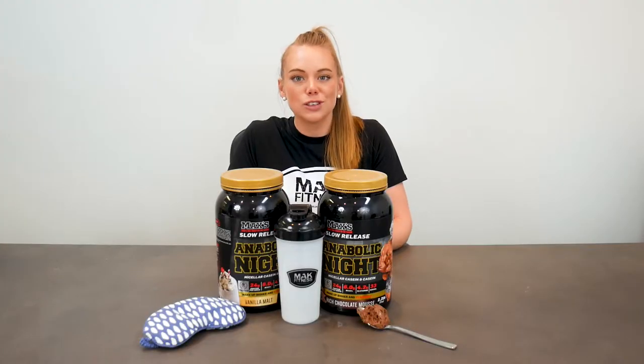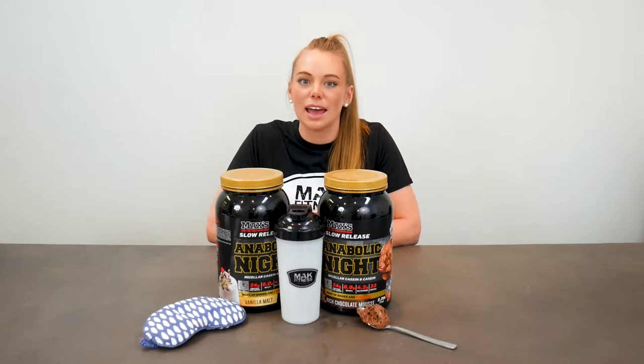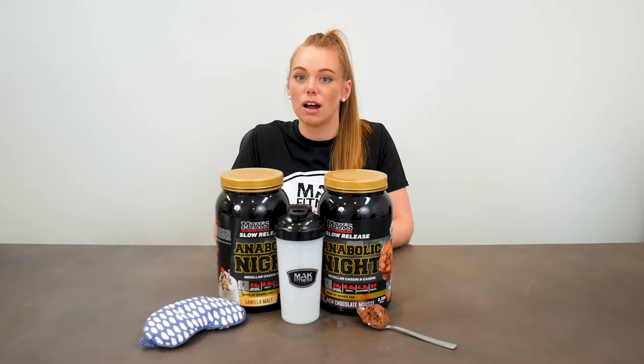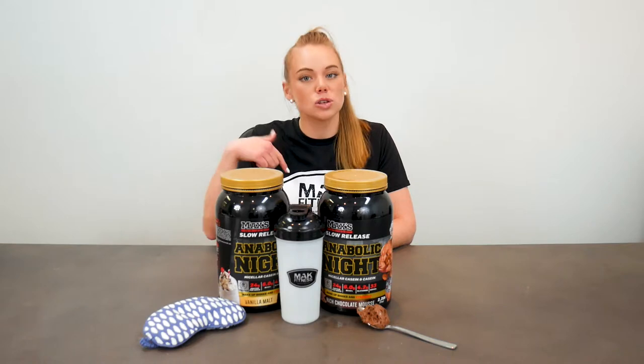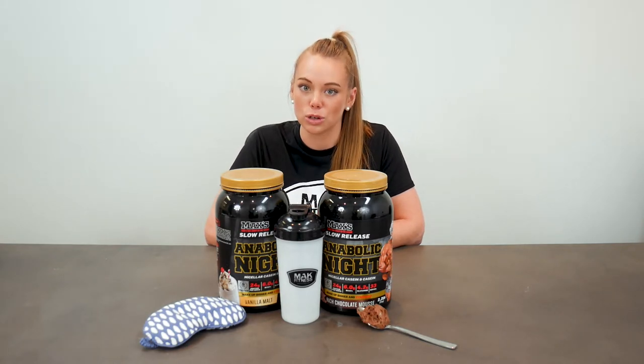Thank you guys for tuning in for another product panel. Thank you to the lads for coming out and reviewing the products. The chocolate is a clear winner here, but it gives you a starting point if you want to grab some for yourself. As always, I'll chuck the link down below so you can get your hands on some. Really appreciate you watching and I hope it helped with your choices — we'll see you next time.